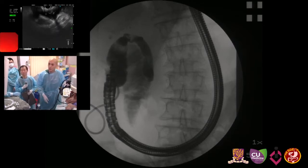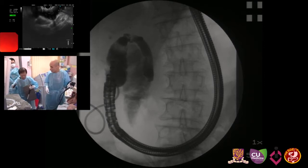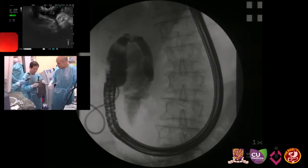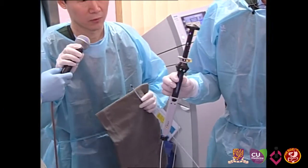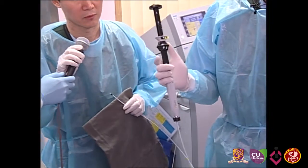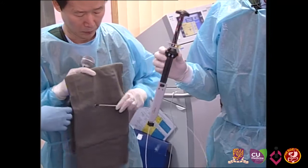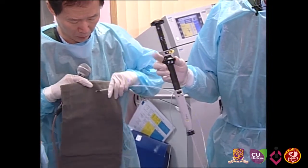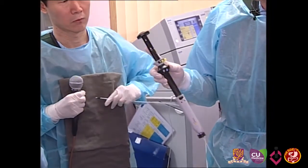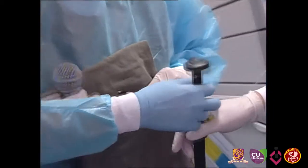The plan is to do gallbladder stenting with the AXIOS stent. This device has quite a sophisticated handle with staged deployment — step one is to push in the catheter, step two is to deploy the distal flange, and step three is to deploy the proximal flange. And this is a Hot AXIOS.